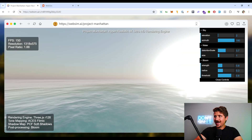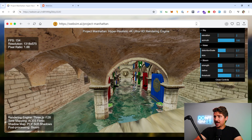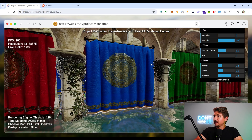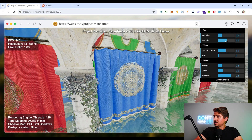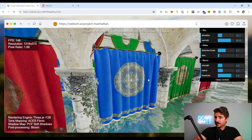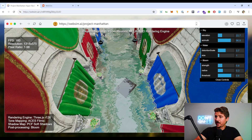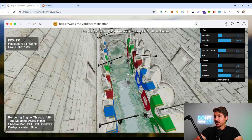This is a hyper-realistic 4K Ultra HD rendering engine. It's actually generating all of this automatically using AI — it's fully 3D rendered. This is insane. We can change some of the elements using this 3D engine, and this is actually using Three.js, which is an open source JavaScript library to generate 3D content using JavaScript. Really, really cool stuff.